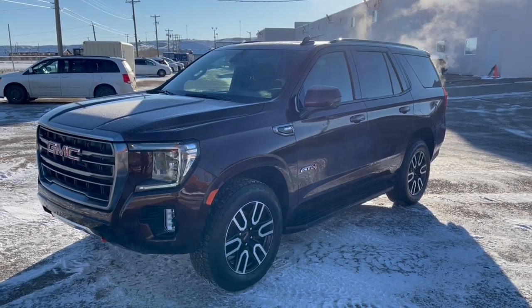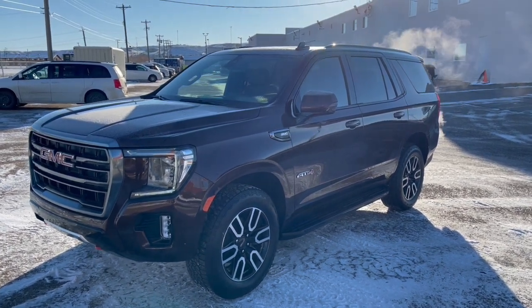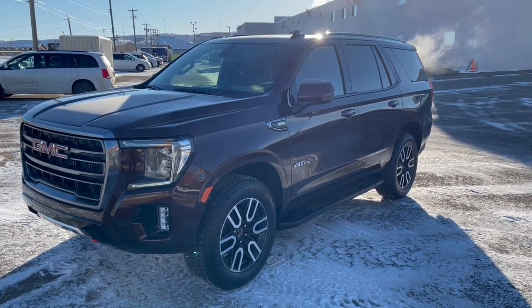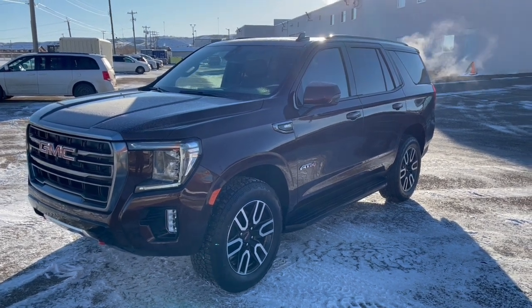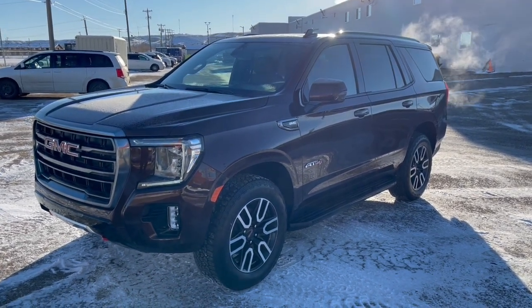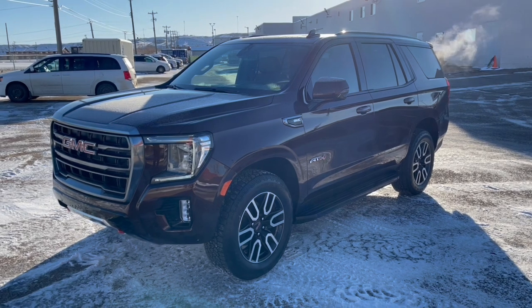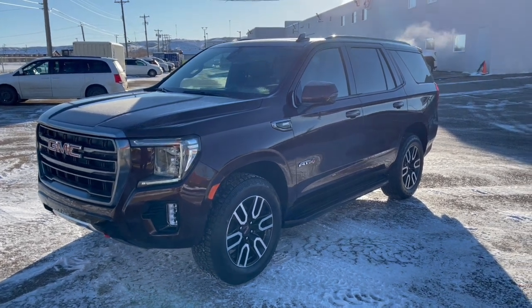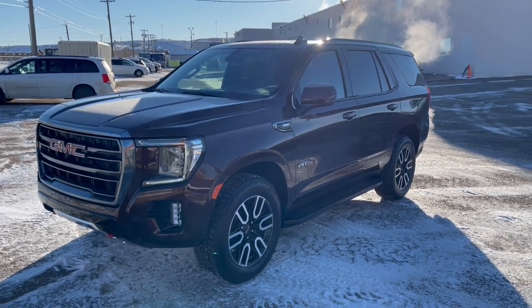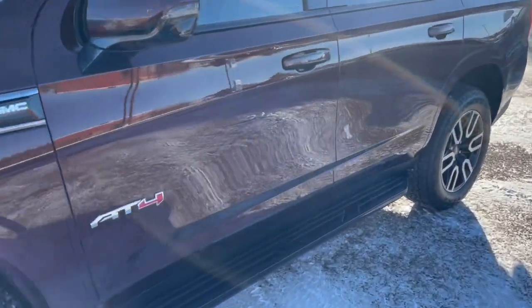Hey folks, it's Brad LaDrew here at Western GM in Drumheller, Alberta, Canada. It's been nearly three months and this is the very first 2022 that we've gotten in. I apologize in advance — I'm a Canadian, it's minus 18 out, and I got a hockey puck in the face on Sunday night. I got a couple stitches and my F's don't sound right. But first off, this is the all new 2022 — or there are some updates to it. Last year was the first year of this new body style Yukon and we've got the new AT4 2022 here, and there are some changes.